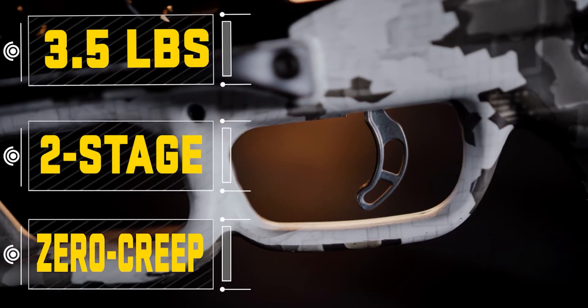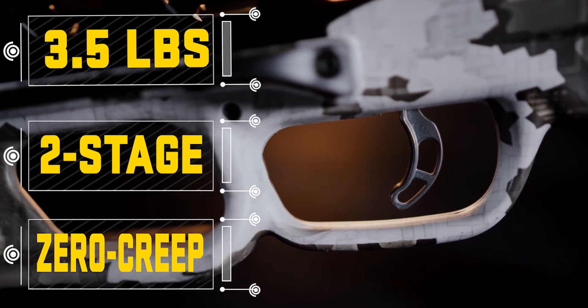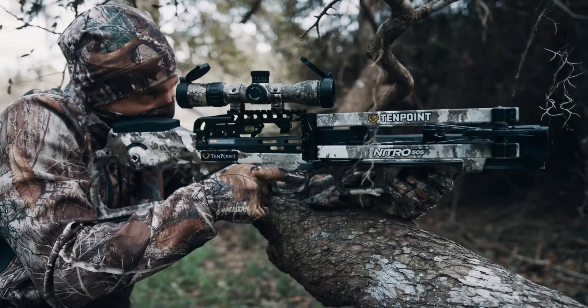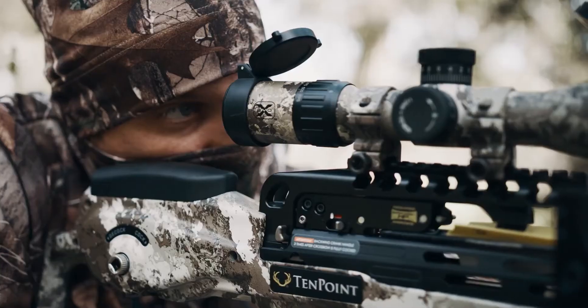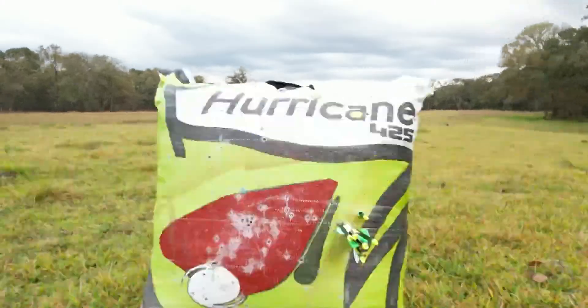The Nitro 505 is equipped with the S1 trigger. This two-stage, zero-creep design features an advanced roller sear system that delivers a consistent, crisp three-and-a-half-pound pull. The S1 trigger gives you greater trigger control, leading to same-hole downrange accuracy.